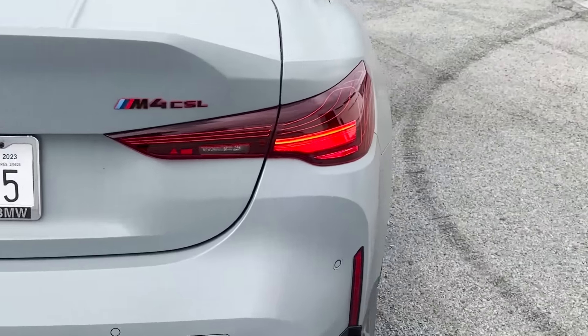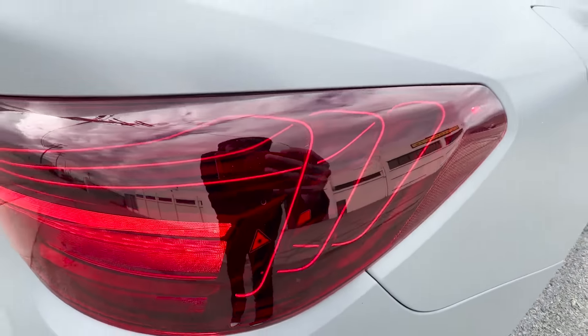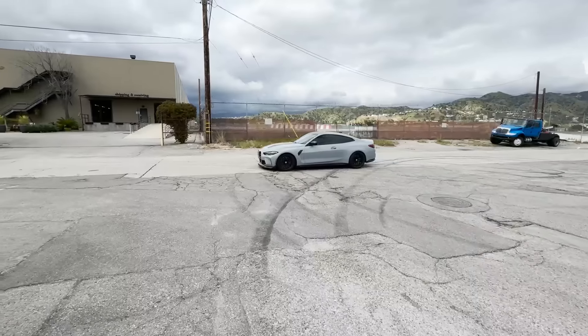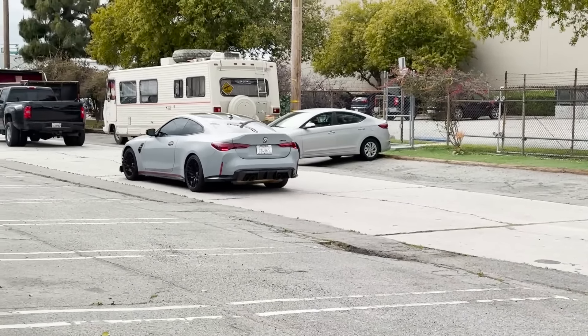It's got the tail lights too - they're sick, I think they're like the laser ones or something like that. The design is crazy on it. Look at those tail lights bro - it's crazy because if you've seen this thing driving you would think it's just a normal M4, but it's $200,000 guys.